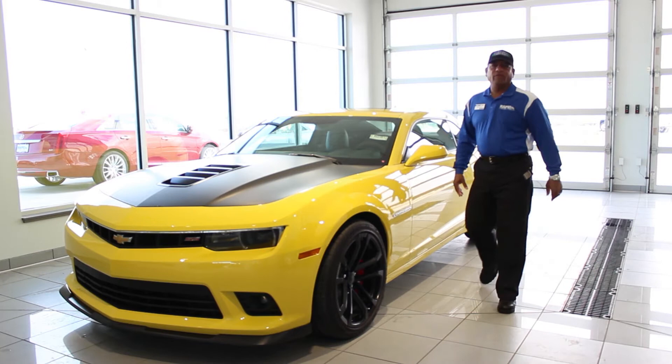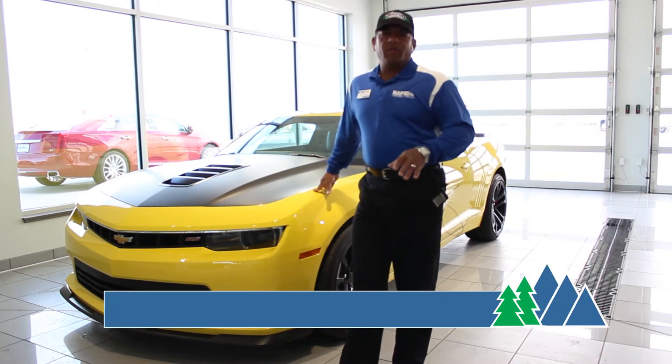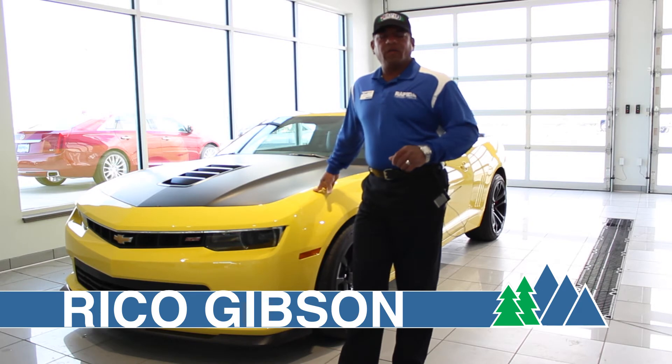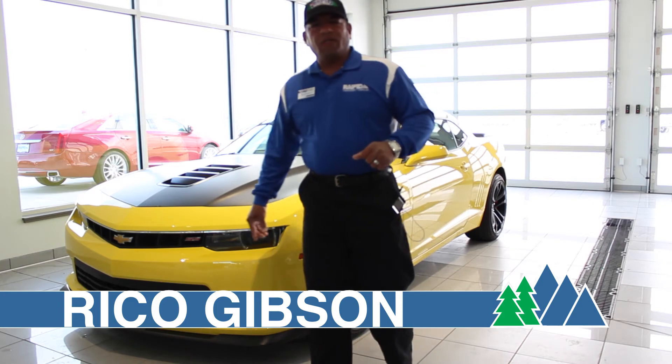Thanks for watching my video. For additional information on this vehicle or any others, be sure to look us up at RapidChevrolet.com, or contact me directly at 605-430-4944. Thank you for watching and have a great day.